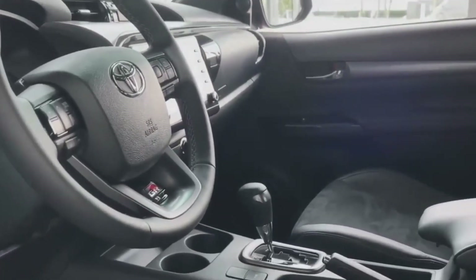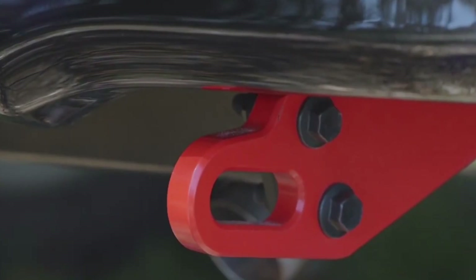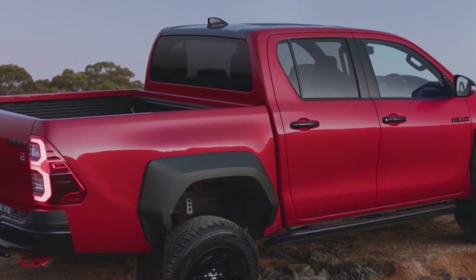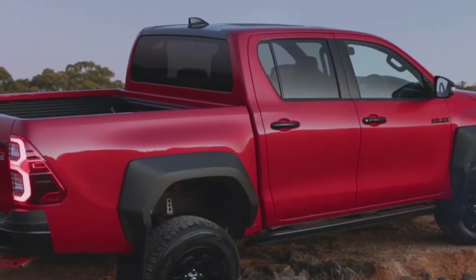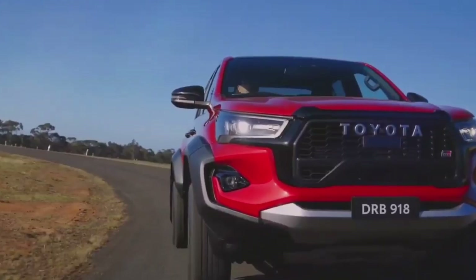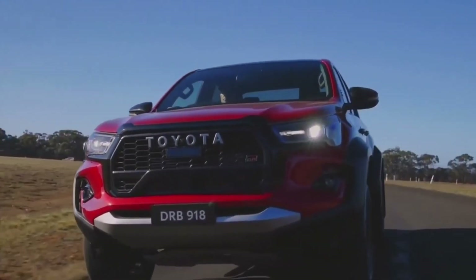The Hilux appeals to a wider audience with its blend of practicality, technology, and bold styling — including the GR Sport variant for off-road enthusiasts. On the other hand, the D-Max resonates with value-conscious buyers prioritizing reliability and off-road capability without unnecessary frills.